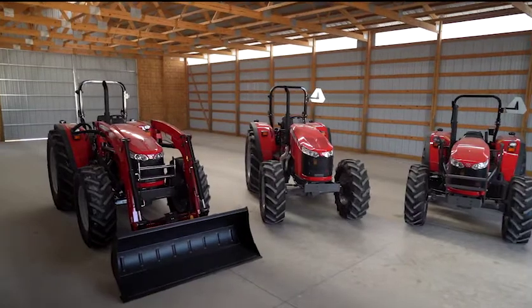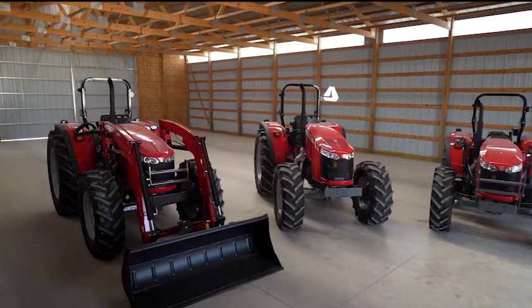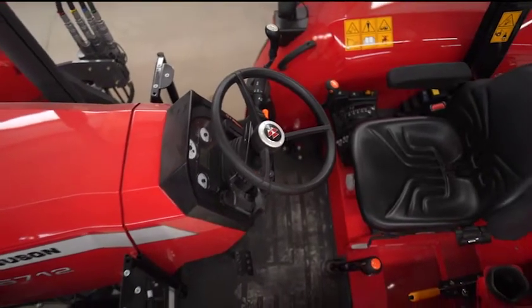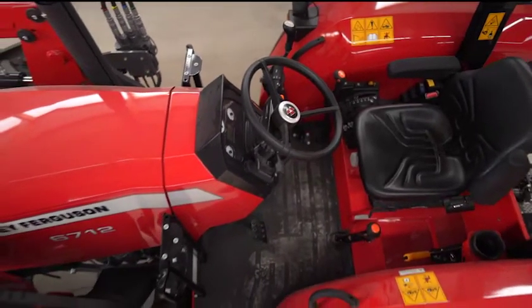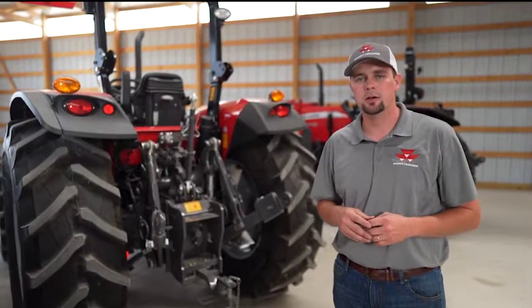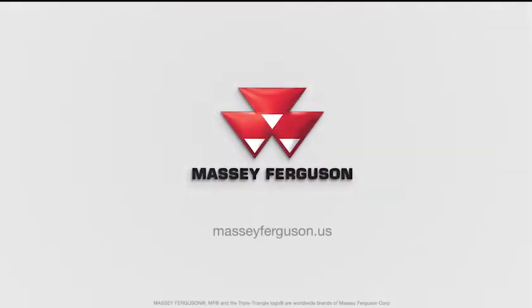The Massey Ferguson 4700, 5700, and 6700 Global Series platforms are great all-around tractors. They're heavy built and up for any task you can throw at them. If you want to learn more about the Global Series, visit your local Massey Ferguson dealer or go to masseyferguson.us.